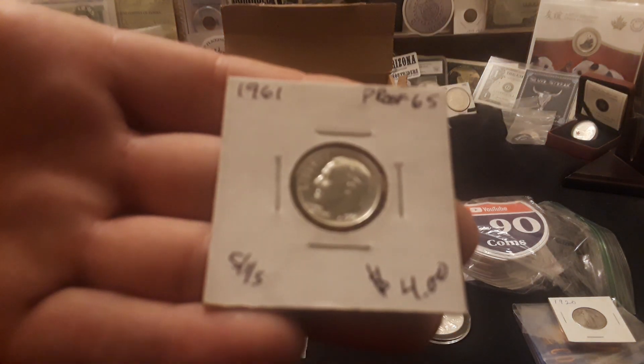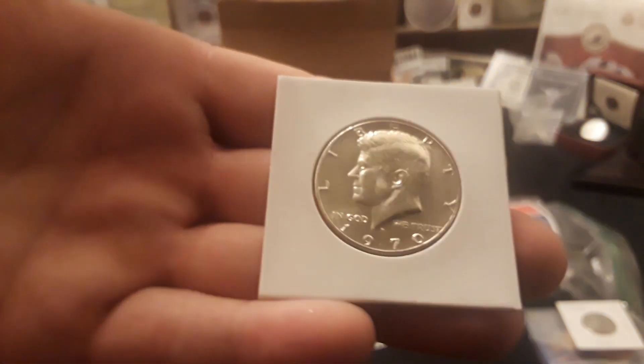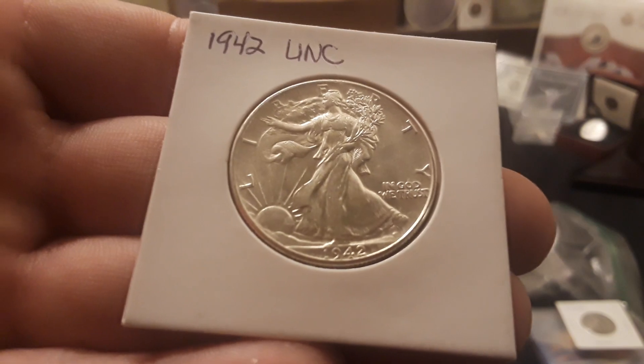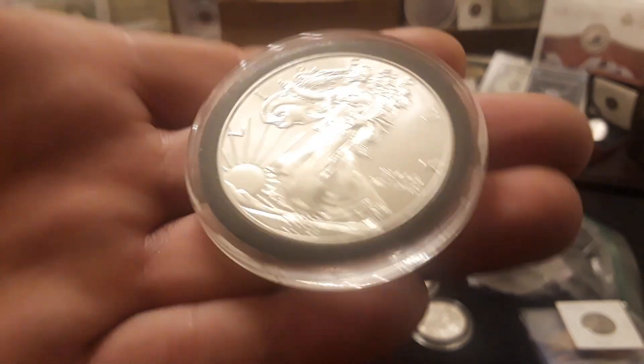There are some cool items in the box. There's a 1961 proof Roosevelt dime — actually really nice if you're looking for proof dimes. There's a 1964 and a 1963 Benji. There are two rolls of 2018 NIFCs. Here is the coveted 1970 Denver, which is the 40% silver half dollar. We have a 1942 uncirculated Walking Liberty, which I really like — I'm probably going to add this to my mix. And we have a couple of American Silver Eagles: a 2011 and I believe a 2013.